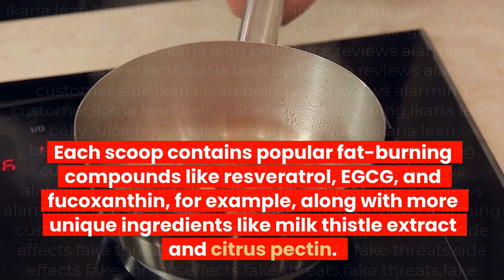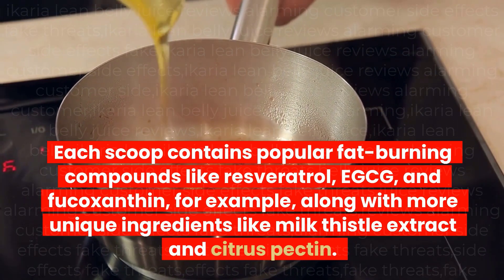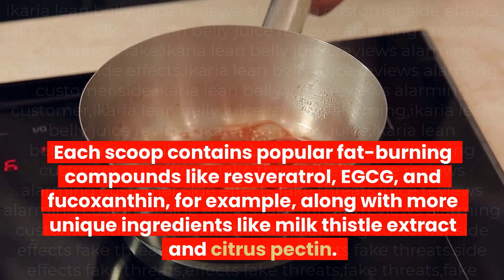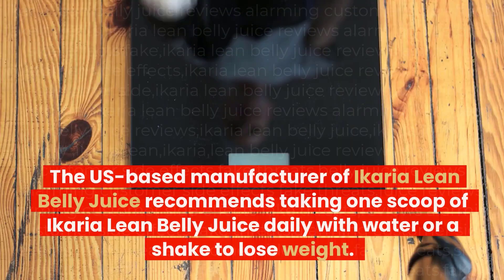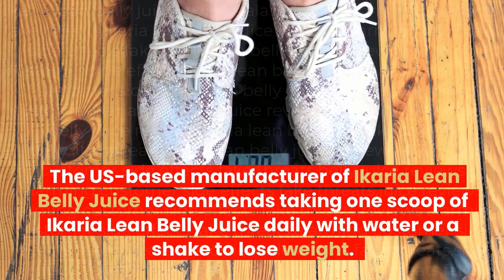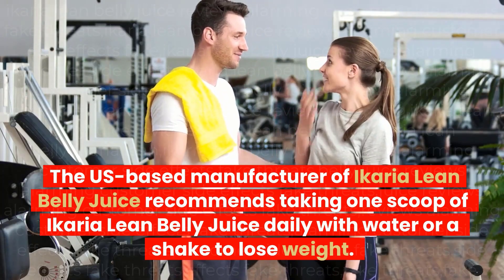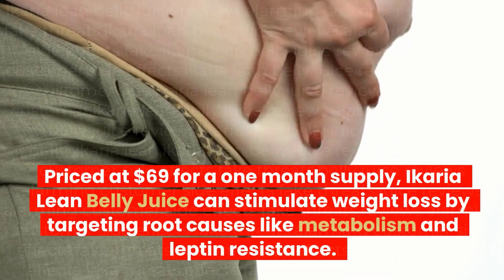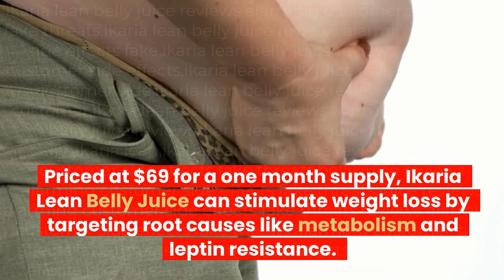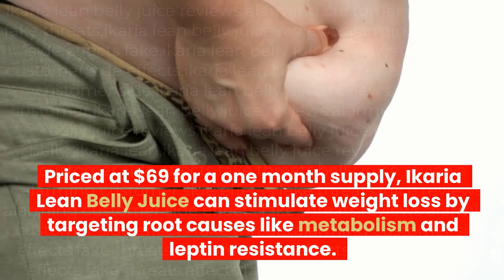Each scoop contains popular fat-burning compounds like resveratrol, EGCG, and fucoxanthin, along with more unique ingredients like milk thistle extract and citrus pectin. The US-based manufacturer recommends taking one scoop of Ikaria Lean Belly Juice daily with water or a shake to lose weight. Priced at $69 for a one-month supply, Ikaria Lean Belly Juice can stimulate weight loss by targeting root causes like metabolism and leptin resistance.